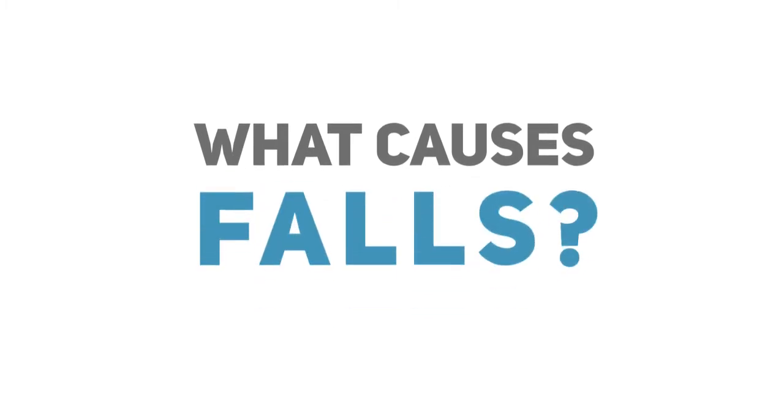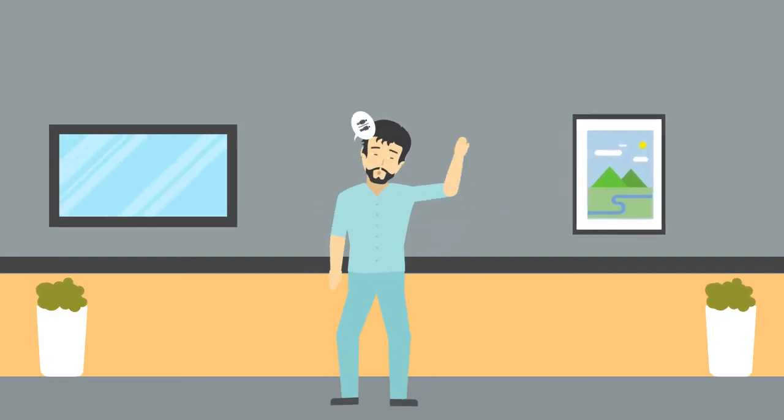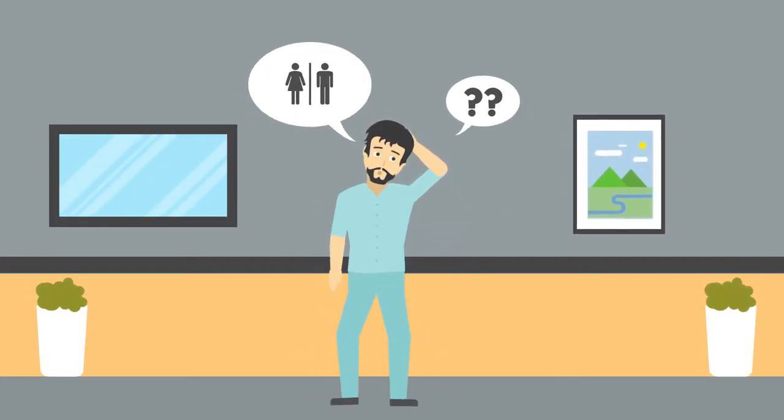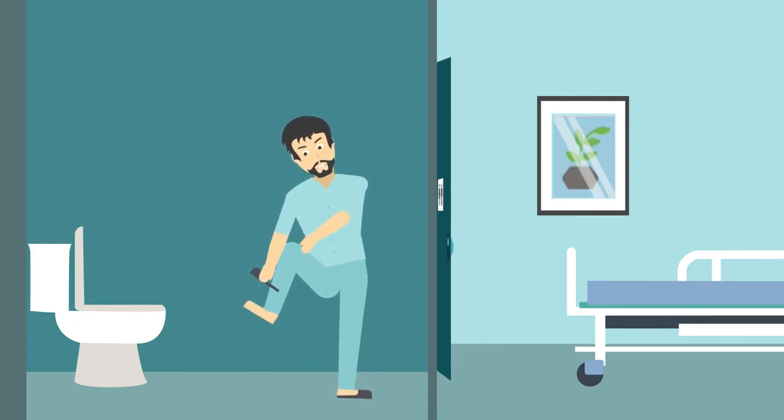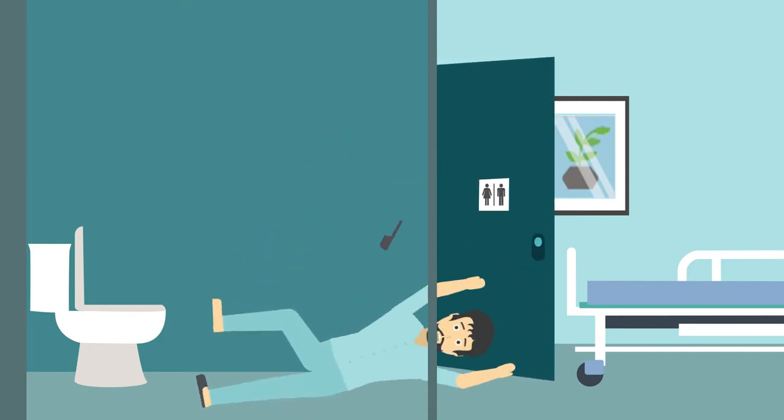First, let's take a look at the most common causes of falls in a hospital. Being in an unfamiliar environment can be confusing. This disorientation often causes patients to lose their balance and may lead to falls, especially in toilet cubicles when patients forget to lock the door, then lean on it and fall.